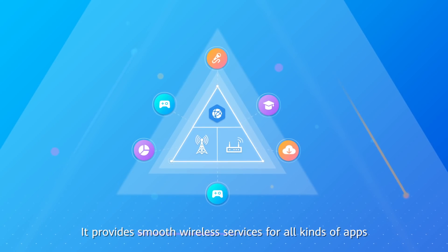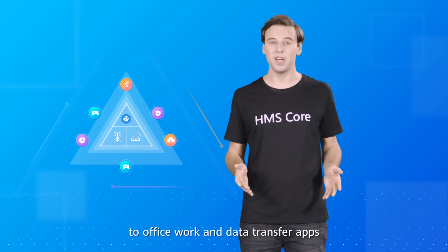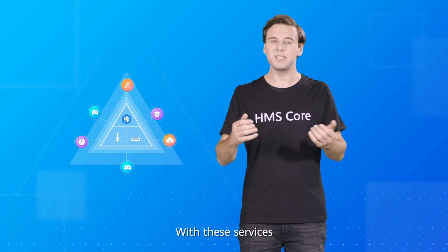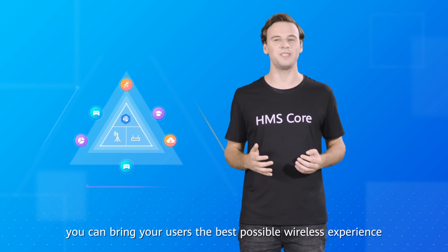It provides smooth wireless services for all kinds of apps — from gaming, entertainment, and education apps, to office work and data transfer apps. With these services, you can bring your users the best possible wireless experience.